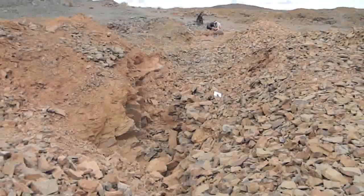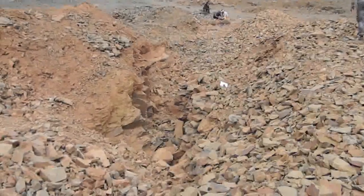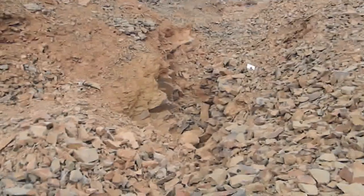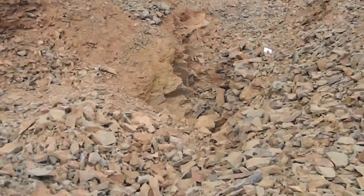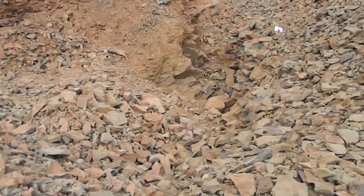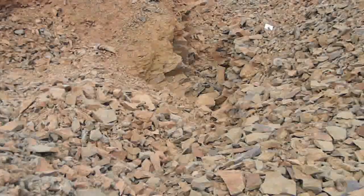Here is the much deeper excavation immediately behind the smaller excavation from Paradoxides morelloensis. As you can see, it's much deeper, and it's from where Acataparadoxides levicetii is found.